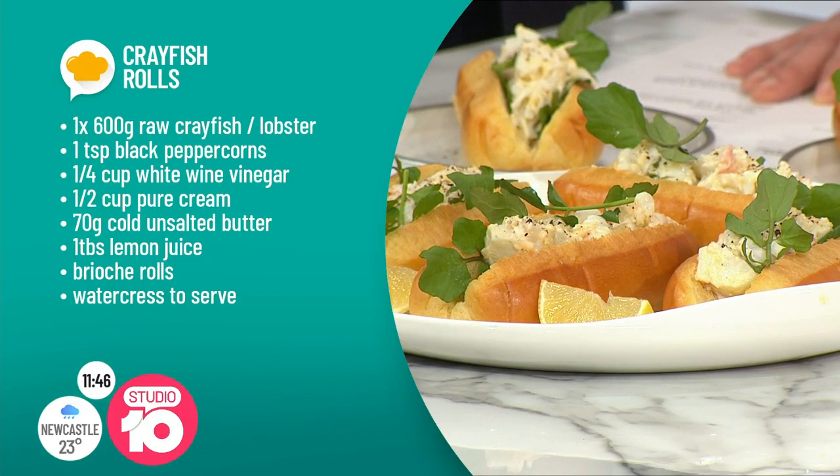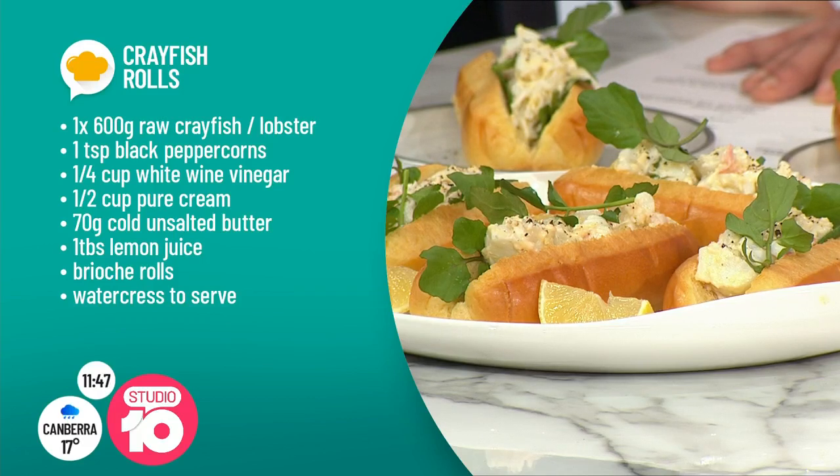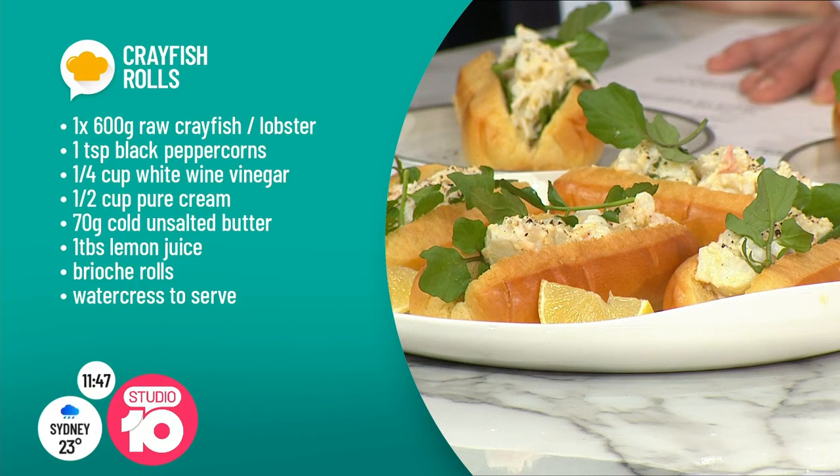In this recipe on the screen now, you can swap crayfish for lobster. What's the main difference? Look, there's no difference at all — crayfish is a lobster. It depends on what side of the world you're from. But you could use prawns, you could use crab meat, you could use any sort of shellfish whatsoever.